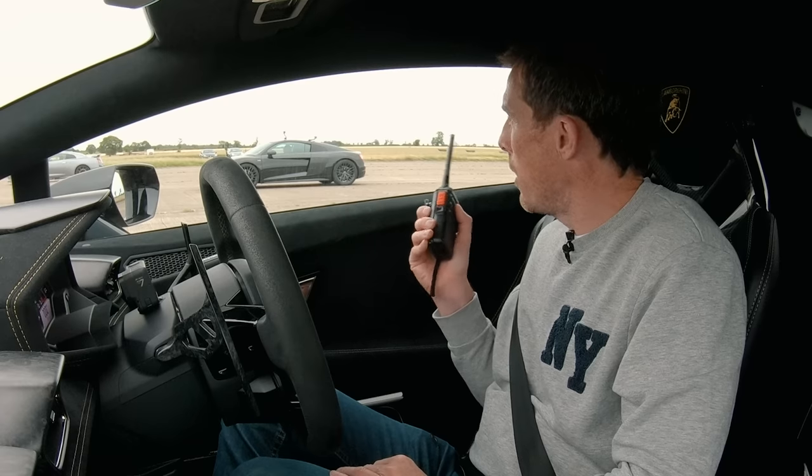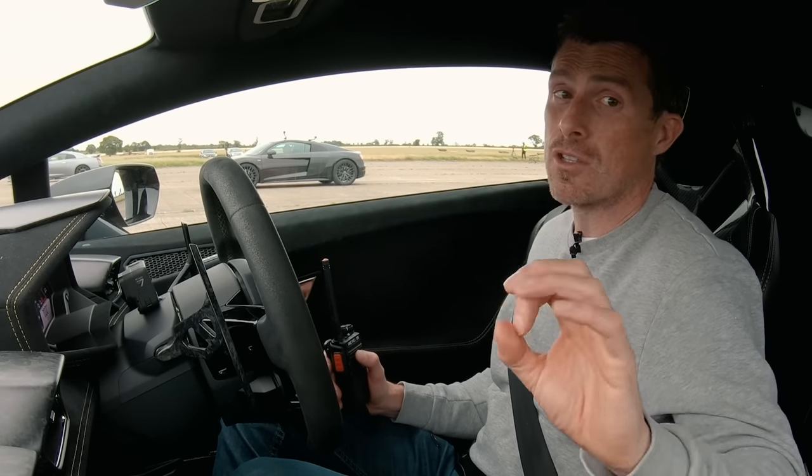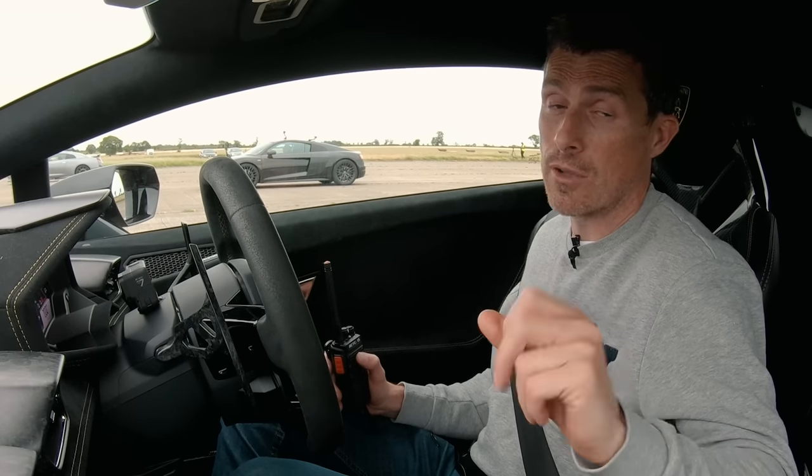Finally, why don't you check out an amazing deal I found on the Audi R8 on CarWow? If you click on the pop-out banner in the top right-hand corner of the screen, you can see just how much discount you can get on one of those new. Anyway, thanks for watching, and I'll see you next time.